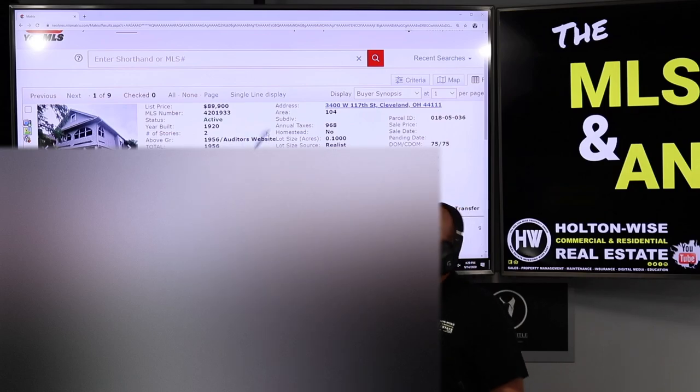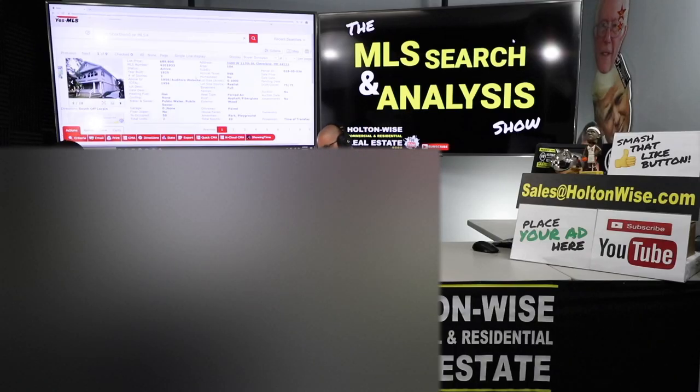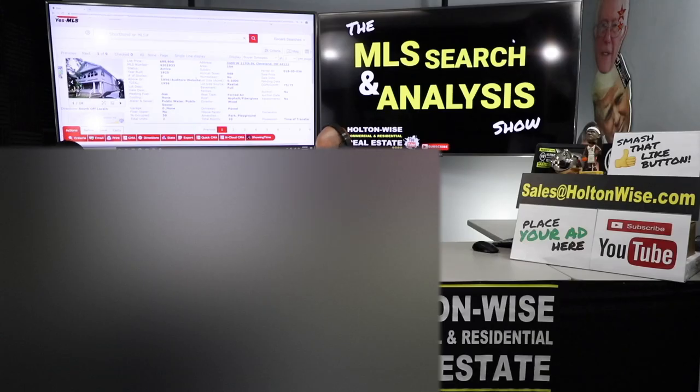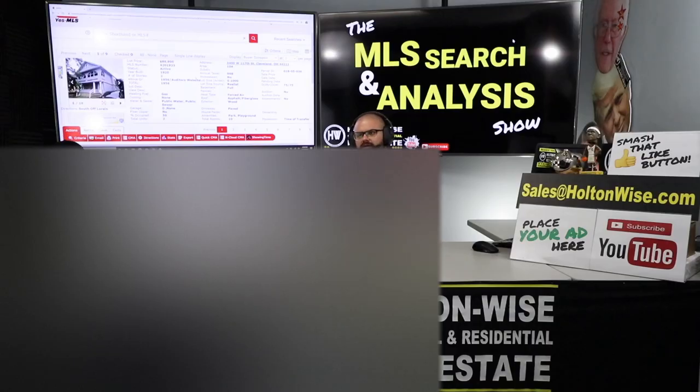They've listed it at $89,900 — that is a problem. When this thing is all done, this property will be worth, in my opinion, $100,000. Because of that, the most you guys could pay for this is $55,000. If you pay $55,000 and put $35,000 into it, that leaves us with a $90,000 property. On the income side, $1,500 a month comes in and an average of $729 goes out, leaving an NOI of $771. If we get it all-in at $90K, the bank will appraise it at $100K and loan us back $75K — meaning you only have $15,000 into the deal, making it a 36.4% cash-on-cash return. A very successful BRRRR deal.